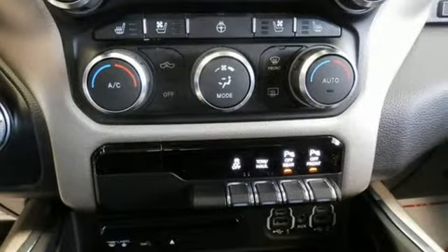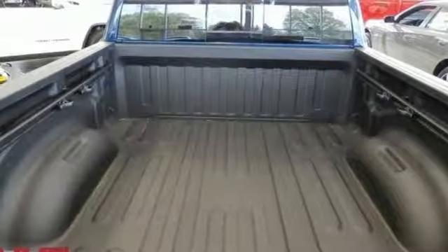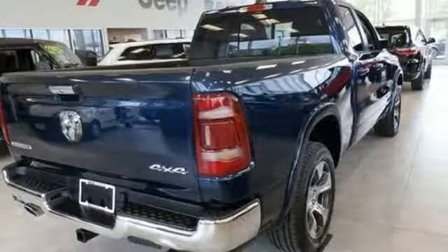Power heated mirrors, front heated and ventilated leather bucket seats, aluminum wheels, heavy duty shocks, configurable instrument gauges, and V8 engine.